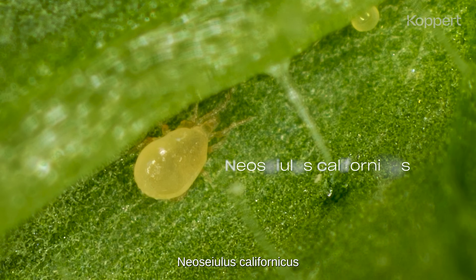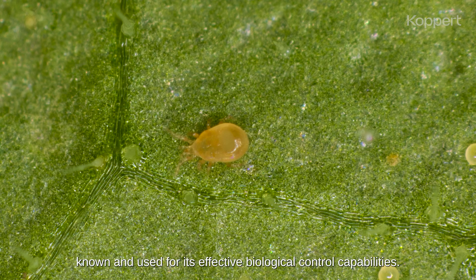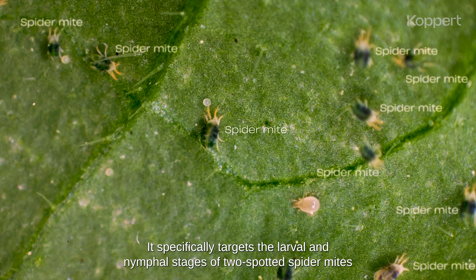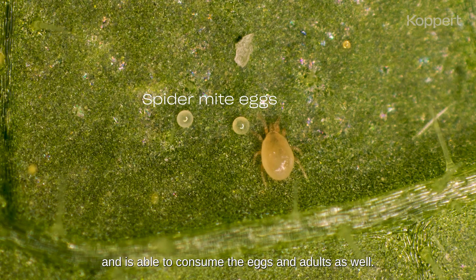This is the predatory mite, Neoseiulus californicus, known and used for its effective biological control capabilities. It specifically targets the larval and nymphal stages of two-spotted spider mites and is able to consume the eggs and adults as well.